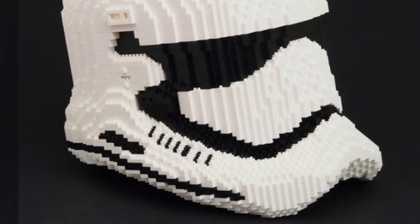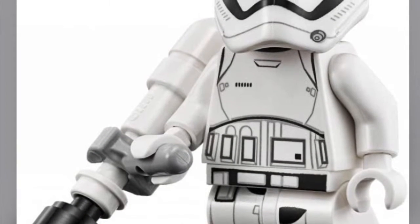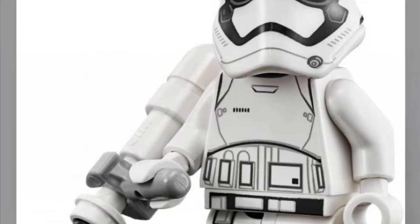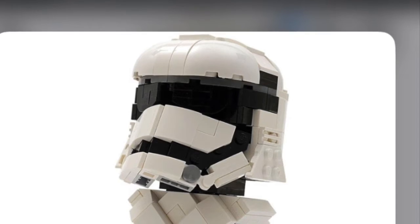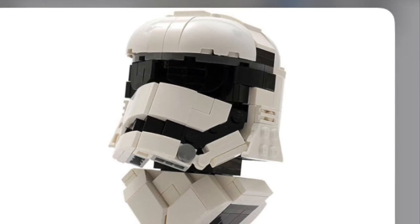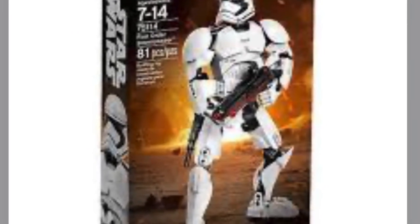Kicking off our list at number 15, I have the First Order Stormtrooper. I think this one is probably the most likely to be made if LEGO does continue making Star Wars helmet sets, simply because of its mass popularity in the sequel trilogy. Since they made the Imperial Stormtrooper, there's no reason they wouldn't make the First Order Stormtrooper. I personally liked their helmets and I think they would go really well with any First Order sets we have gotten.